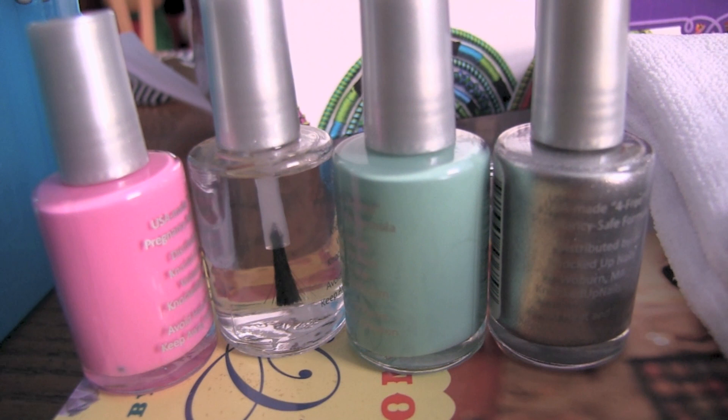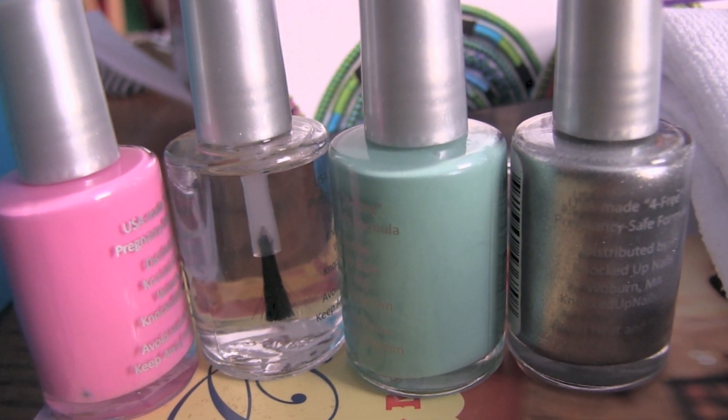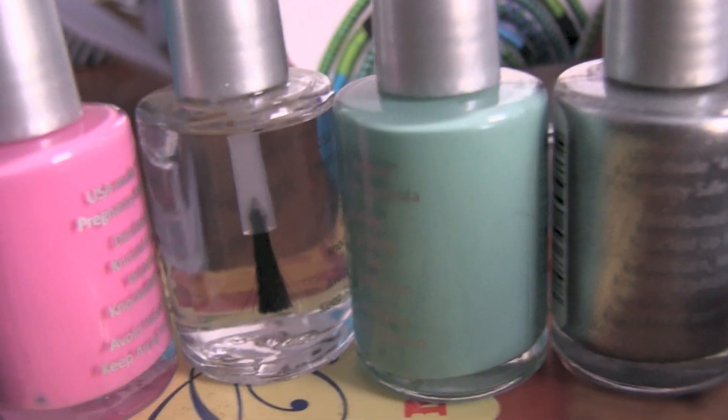These nail polishes just arrived. My mom ordered them — she's on a health kick, so she found this brand called Knocked Up Nails. They're safe for pregnant women and people with allergies, basically just more natural. I got Silver Spoon, a clear top and base coat, a really pretty blue called I Earned a Little Blue Box, and a pink one called Preggers in Pink. She wanted me to get away from non-natural nail polishes, but I have so many they're not going away anytime soon.